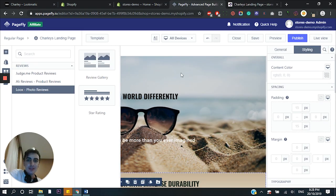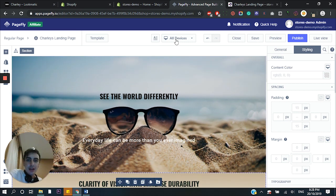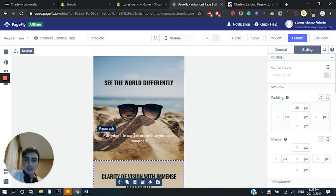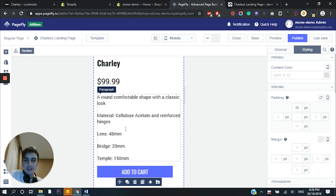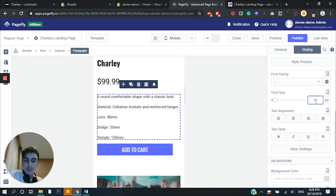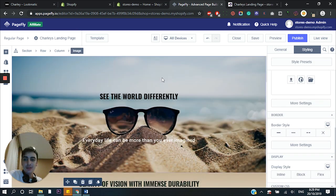One more thing I want to show you is mobile compatibility. I made this entire page in desktop view, and if you just click over here, you can view it in mobile view. Mobile view is extremely important because I'd say about 60% to 70% of your traffic coming to your store is going to be on mobile. So you need to optimize that to convert. You can see it's pretty much already formatted beautifully. But if I want to make changes — let's say I want to make this font a little bit smaller — all I do is come down here, change the font size, and boom. If you change the font size in mobile view, you do not have to worry about it being changed in desktop view; it'll remain the same.